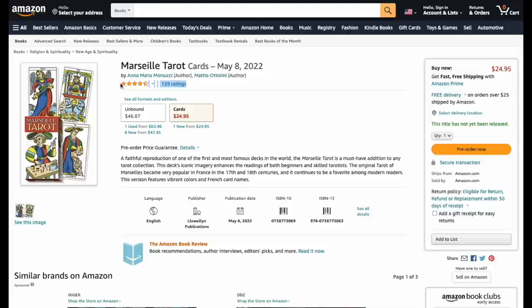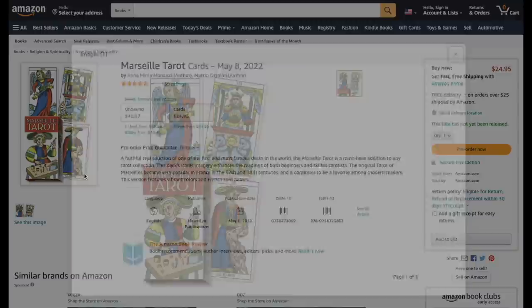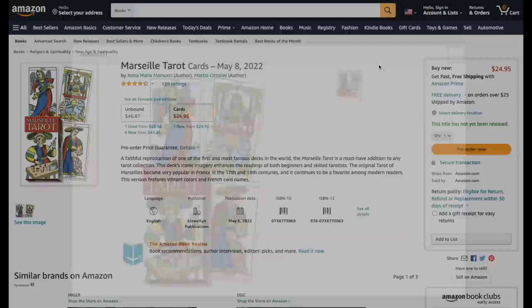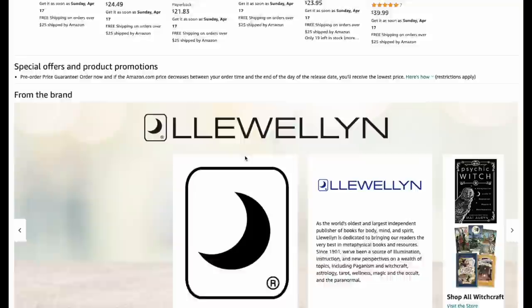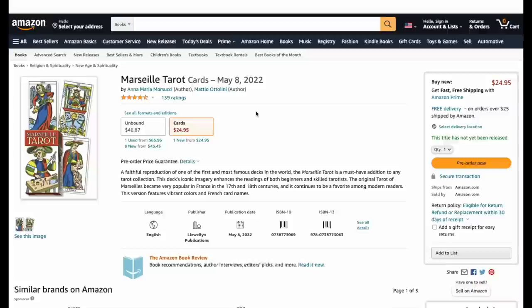Marseille Tarot — looks very Marseille to me. It appears to be a re-release, coming out May 8th, described as a faithful reproduction of one of the most famous decks in the world. Not sure which Marseille version it's from, but if you're interested, pick it up.